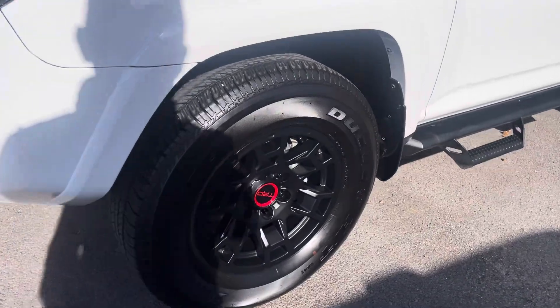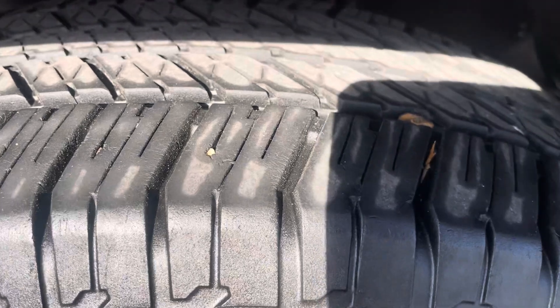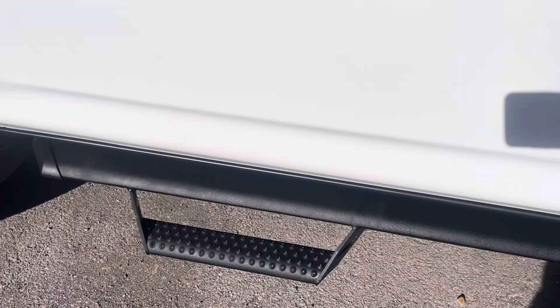Of course, the TRD wheels on this one. It's got quite a few upgrades — TRD wheels, tons of tread depth on the tires. Great condition. Got the nicer side steps on this one as well.